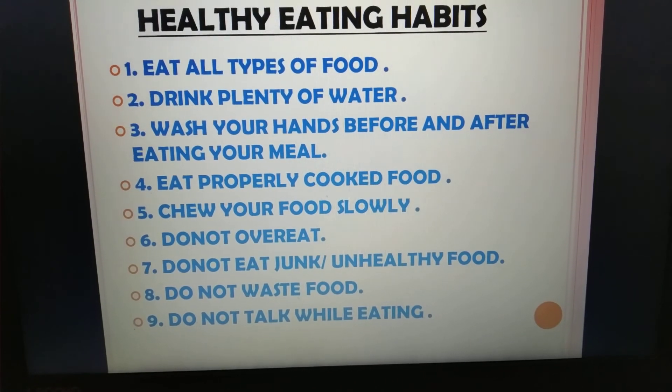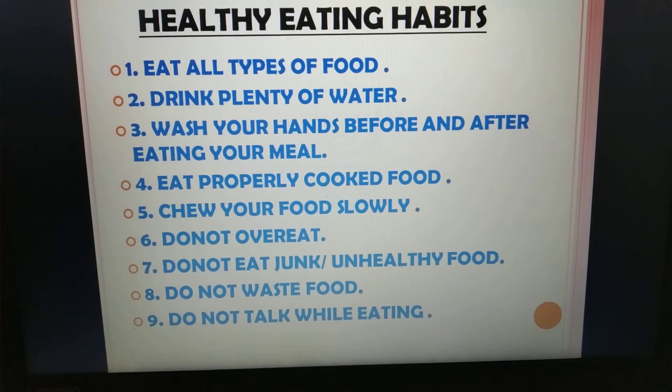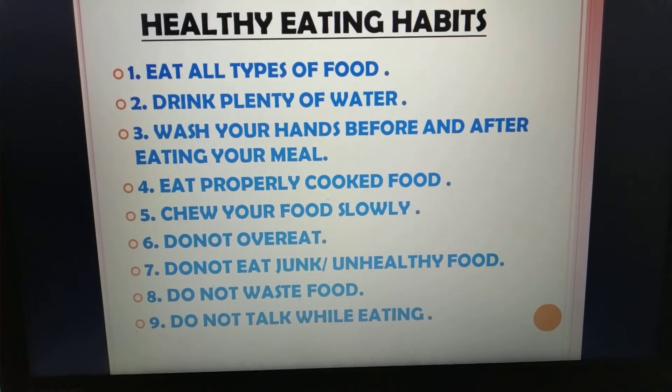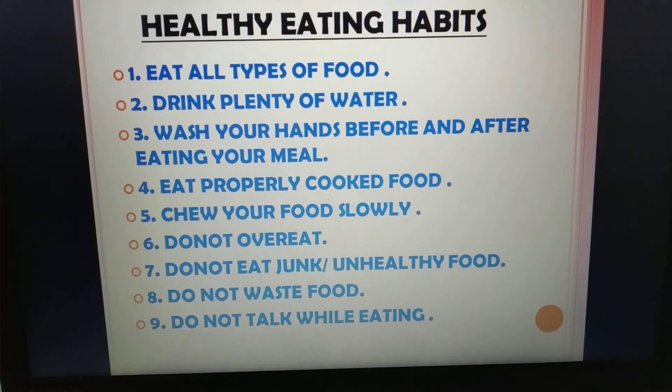Number 9, do not talk while eating — we should never talk while eating because it may lead to a sore throat. Thank you for watching the video.